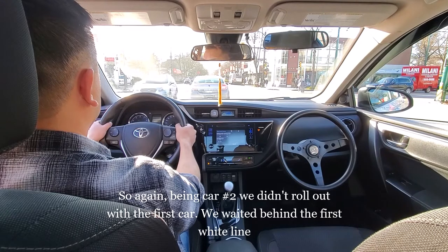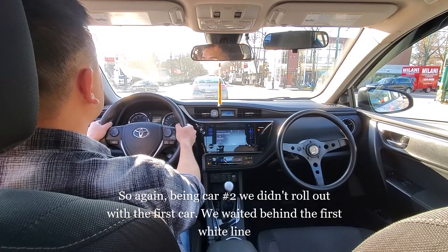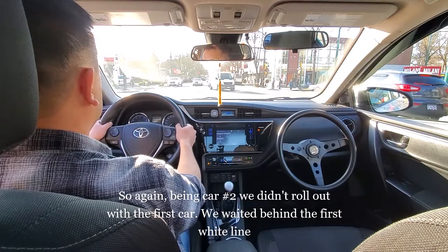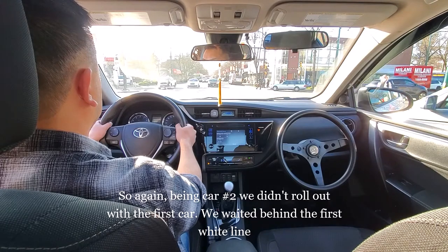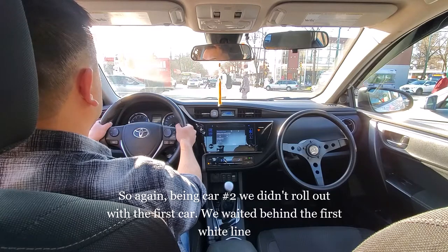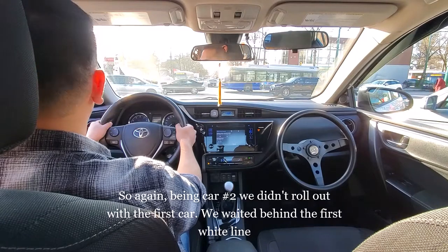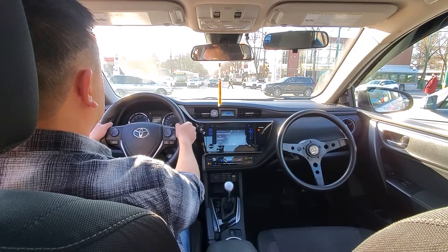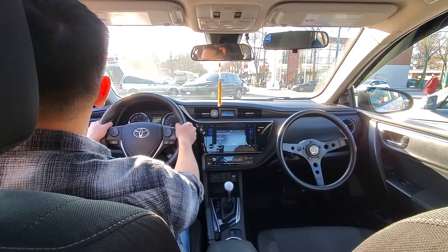We were waiting to turn left as car number 2 and the light had turned yellow, so car number 1 went. Because we are car number 2, we wait behind the first white line until the next light. While we wait at a red, it doesn't mean we stop driving — we want to be looking around, checking for pedestrians, checking what's around you, any cars behind you, any cars beside you.